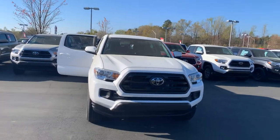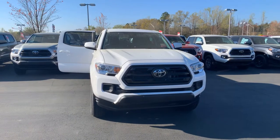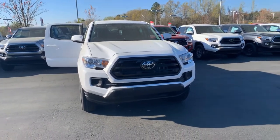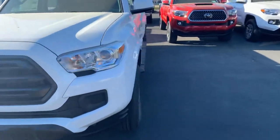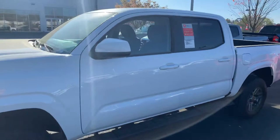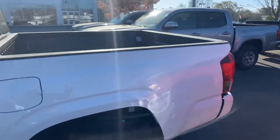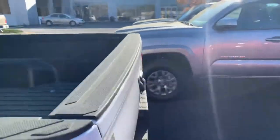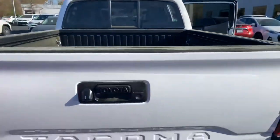Hello, this is Wanda with LaGrange Toyota doing a short overview of the 2019 Toyota Tacoma. This is an SR5 two-wheel drive double cab. It is equipped with daytime running lamps, upgraded 16-inch alloy wheels, black stealth running boards, power side mirrors, and a bed liner.